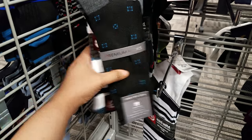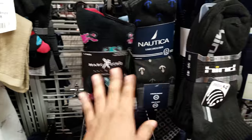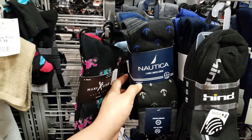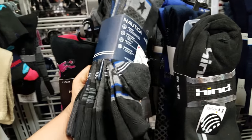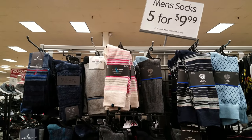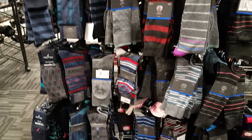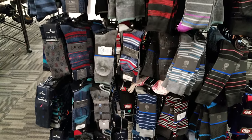Van Heusen, Echo. They have some Adidas over there. More Nautica — in this one you get a 5-pack for $9.99, so $2.99 each sold separately. They're all going to be around that price — $10 for a 5-pack.